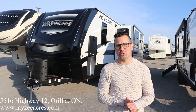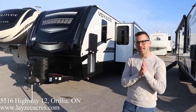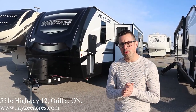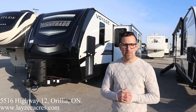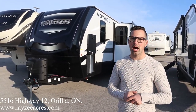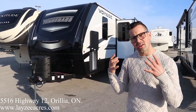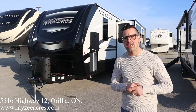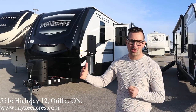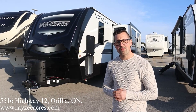Hey guys, I'm Josh from Lazy Acres — thank you for tuning in, we are saving the world one trailer at a time. Today we're gonna look at a 2021 Voyage model number 3033BH. It's a big bunk model, it's Winnebago's high-end travel trailer. It's got a lot of features, really high-end finish — feels almost like a fifth wheel inside. We've got two solar panels on the roof, two bunks in the back, and a front queen side slide. It's really nice, so let's get after it.